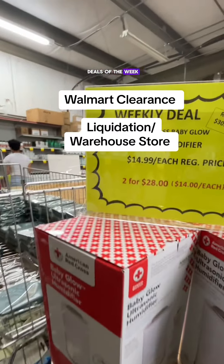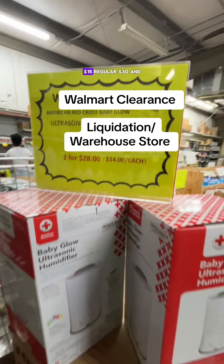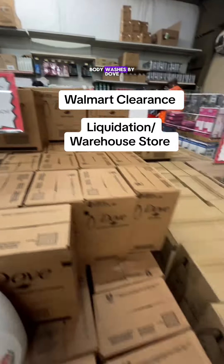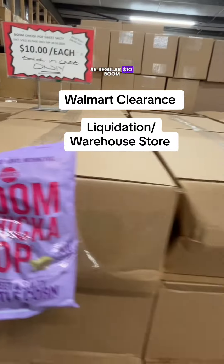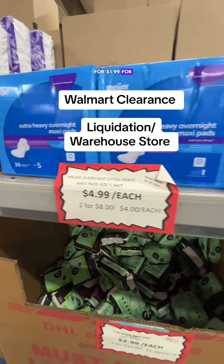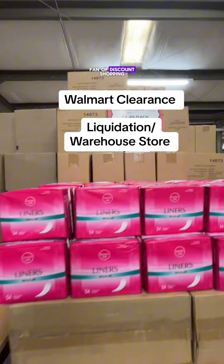They had several deals of the week, like this Dehumidifier for $15, regular $30. They also had lots of Body Washes by Dove, $5, regular $10. Boom Chicka Popcorn, $10 for a box or $1.99 for a big bag.